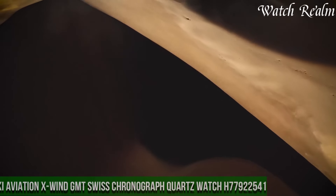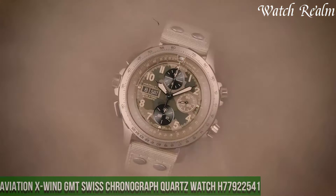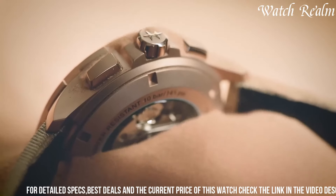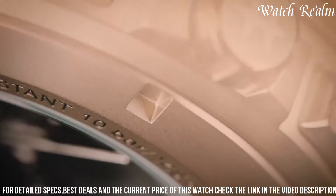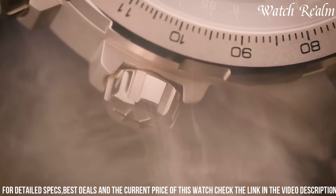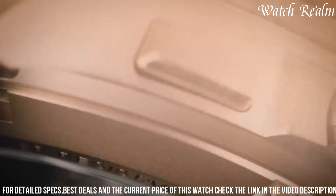Number five: Hamilton Khaki Aviation X-Wind GMT Swiss Chronograph Quartz Watch H77922541 embodies a perfect amalgamation of aviation-inspired design and precision functionality. Encased in sturdy stainless steel, this timepiece features a sophisticated black dial with contrasting silver-toned hands, indexes, and chronograph sub-dials. The standout feature lies in its ability to calculate crosswinds, thanks to its drift angle calculator on the inner bezel, catering to pilots and aviation enthusiasts.